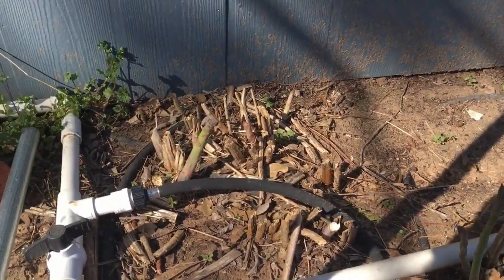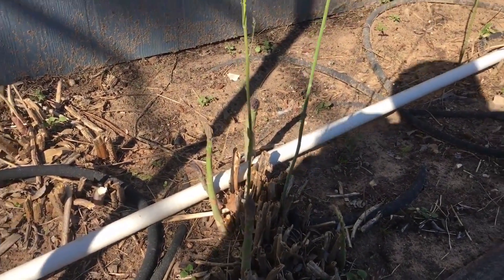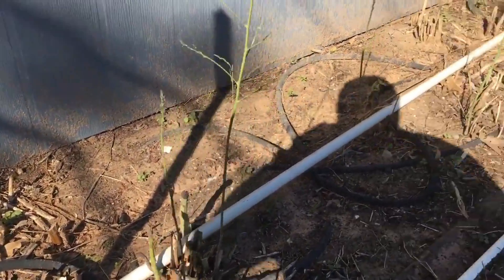There's a close-up of some of the asparagus. Man, that's good — it's the best asparagus I've ever eaten.